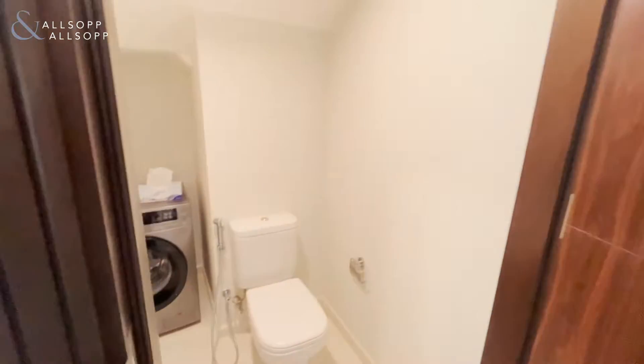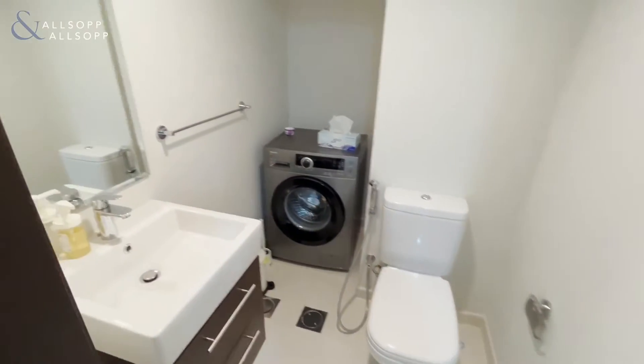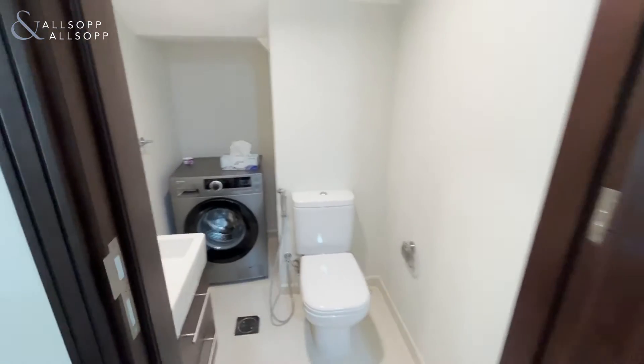Under the stairs there is a downstairs toilet and basin with a space for your washing machine.